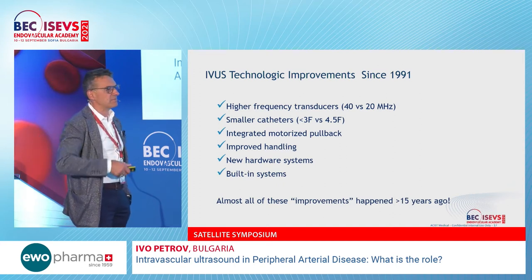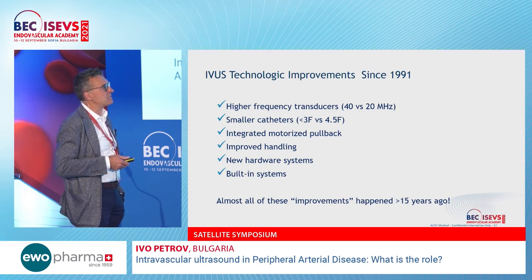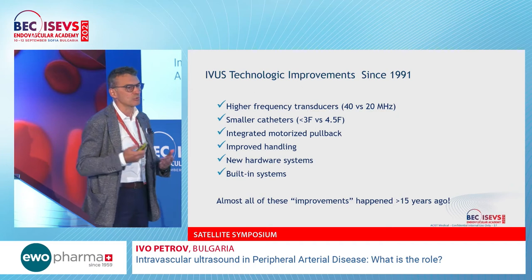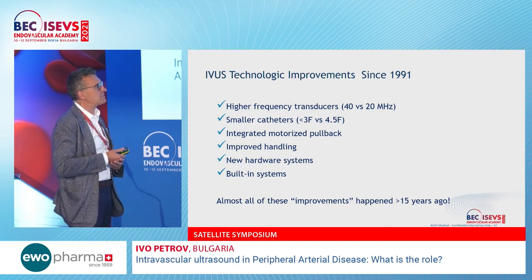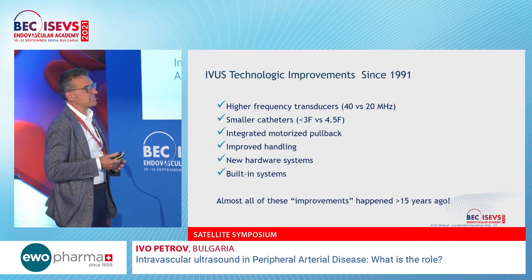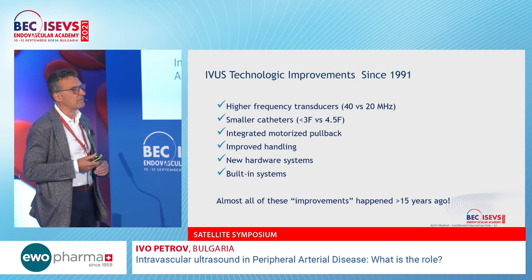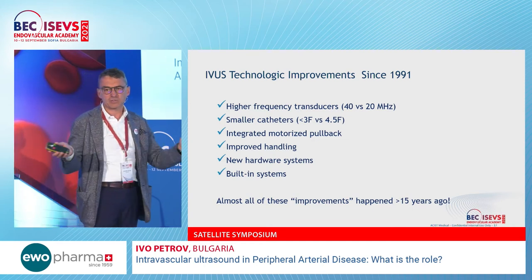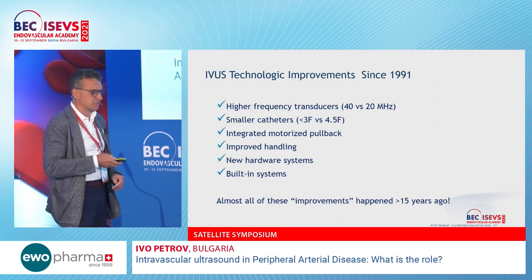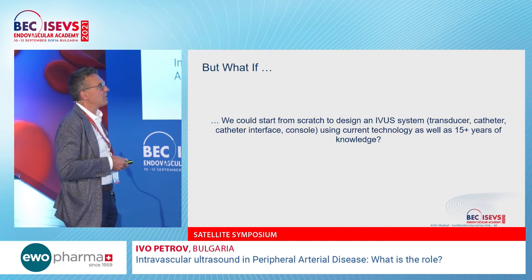The underlying IVUS concept is more than 40 years old, but there had been little improvement in recent years — OCT offering better resolution in the meantime. The Kodama has been on the market for a relatively short time and represents a significant improvement. It is highly versatile, with one catheter for all vessels because the frequency can be adjusted: high frequency gives lower range but excellent resolution, while lower frequency gives higher range.